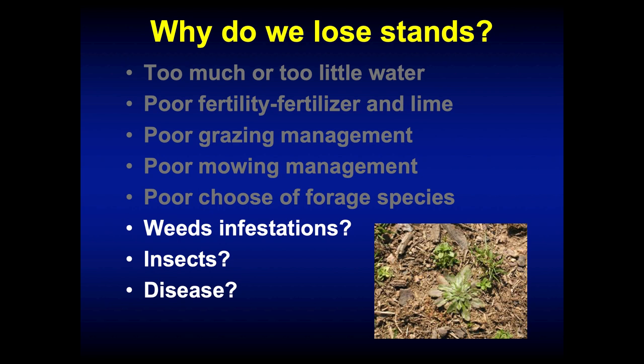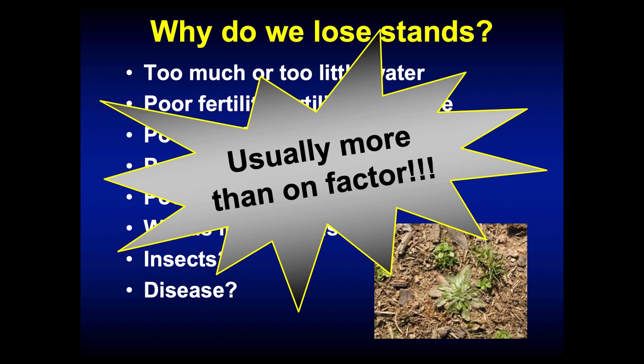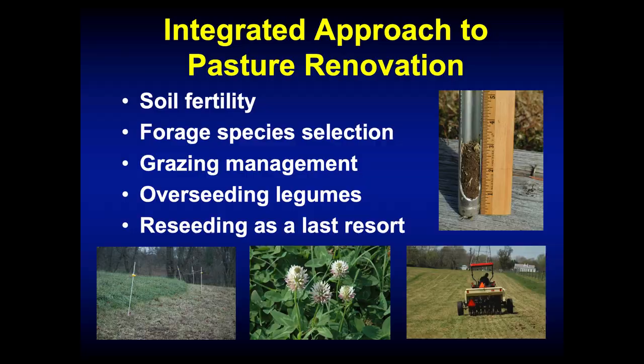Then we have weed infestations. A lot of people say the weeds took my pasture over, but weeds are often a symptom of a problem. Where does a weed grow in a pasture? Where you've got an empty space — it's like the good Lord putting a Band-Aid on that empty soil. Weeds are often a symptom of other underlying problems. We can also have insects and disease issues, but the point is it's usually more than one factor. It may have been poor grazing management, poor fertility management, and then the drought is the straw that breaks the camel's back.